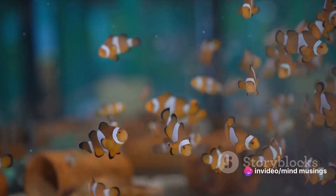From their vibrant colors to their intriguing behaviors, clownfish are a testament to the wonders of marine life. So, next time you see a clownfish, remember, there's more than meets the eye to these cheerful little fellows.